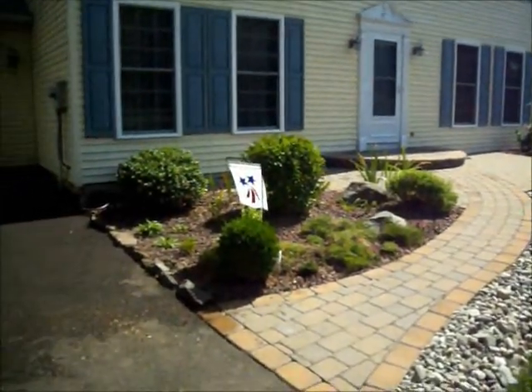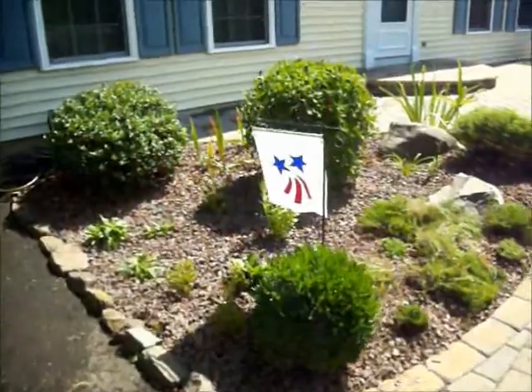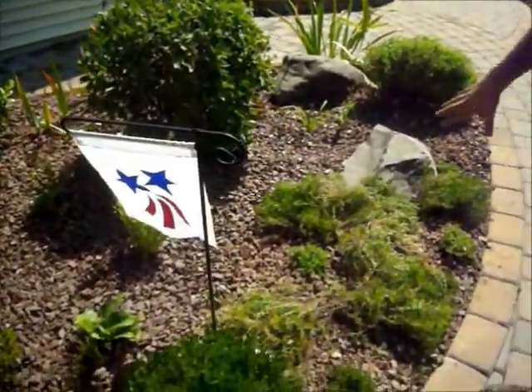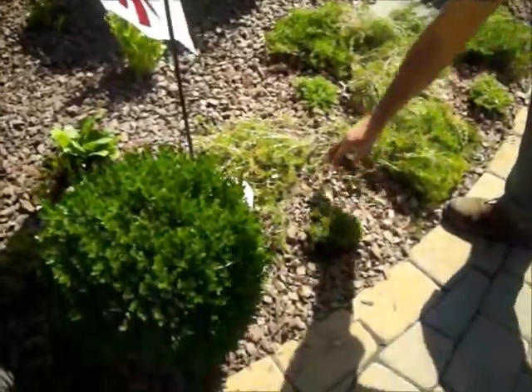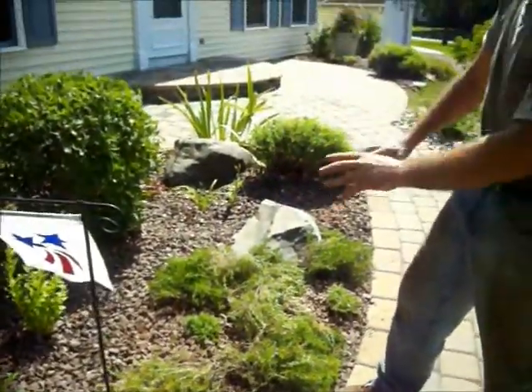Now you can see what we did over here, which is one of her many beds. We moved a lot of the perennials around. This flax over here is a beautiful ground cover in March and April. She only had purple, so we put some mountain pink in there, and that will all grow in — when March or April comes, she's going to have real beautiful color here.